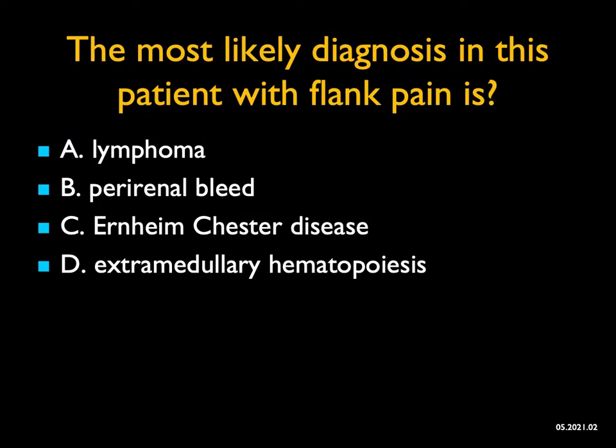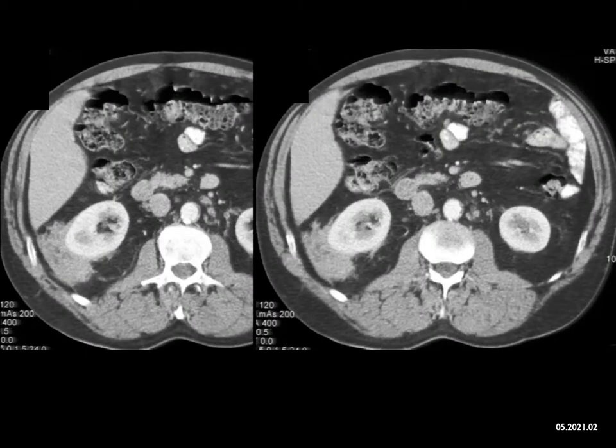The most likely diagnosis in this patient with flank pain — well, what's the key finding? You're seeing a process in the perirenal space, posterior lateral in the right kidney, and it's only there. So you have to think about what gives you focal processes. Extramedullary hematopoiesis and Erdheim-Chester disease can both involve the perirenal space, but it's typically going to be bilateral and surrounding the entire kidney. So that's not a good choice.